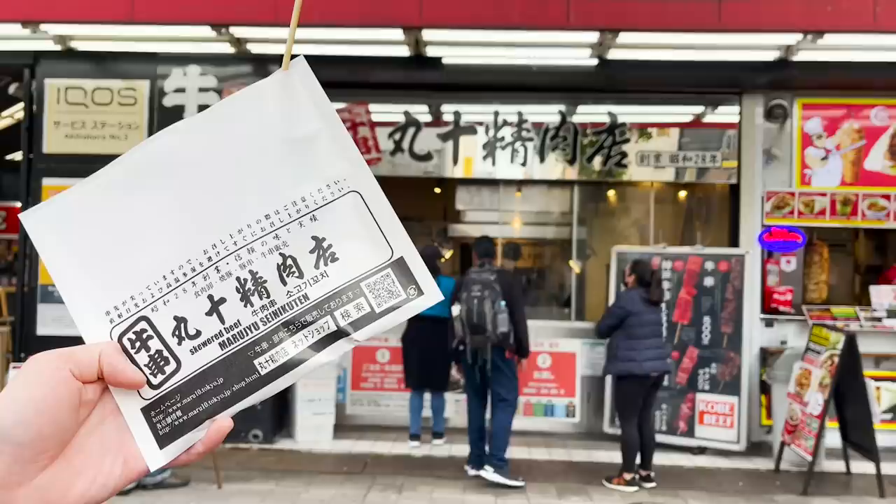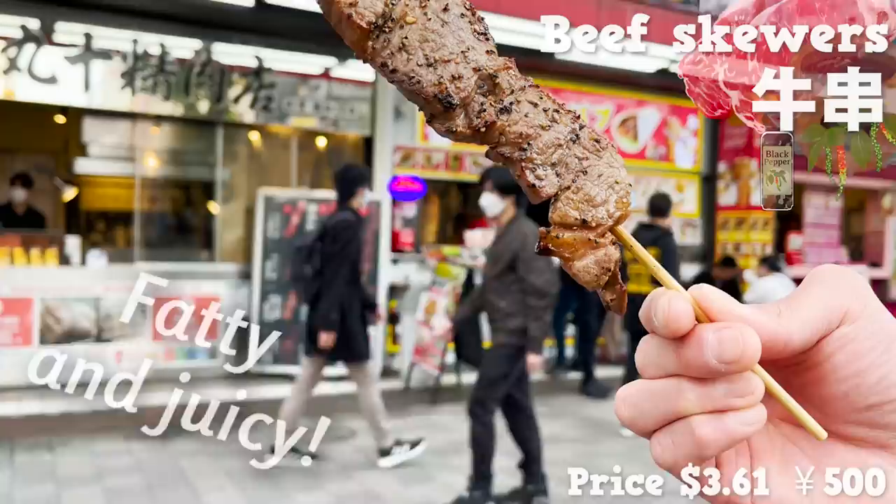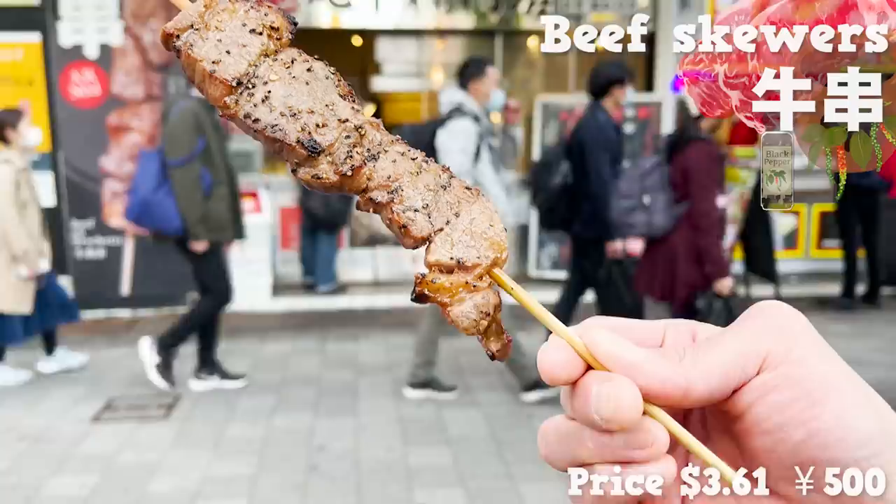The black pepper and the sauce smell amazing. It's very reasonable for its size. It's fatty and juicy — moist and tender too.